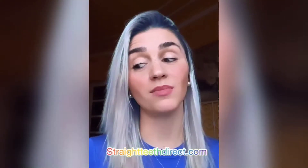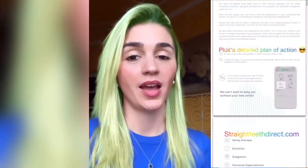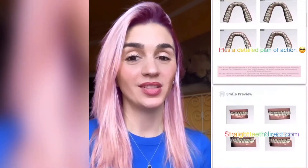I am now on day three of my journey. I've been wearing these aligners that I'm about to put on, and they're super easy to wear, super easy to put on, super easy to take out — and they're invisible, so you can't see them.